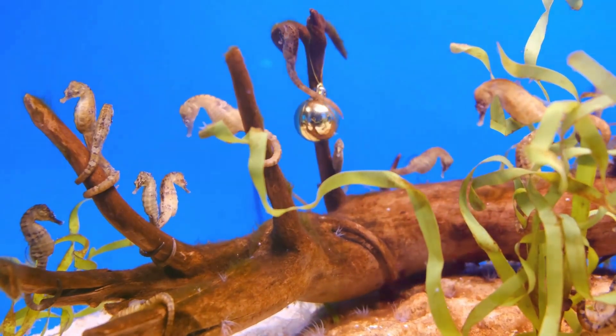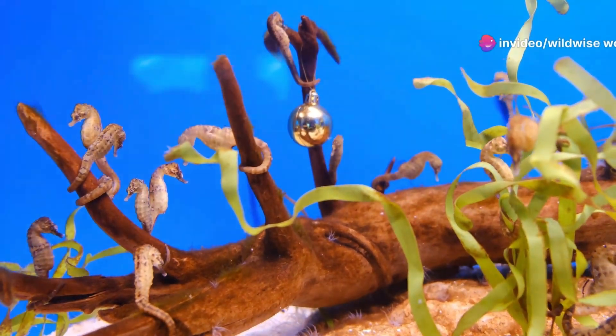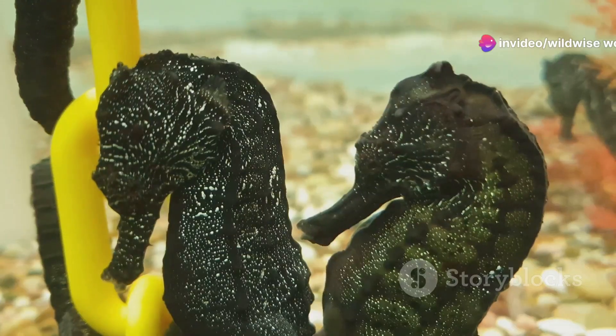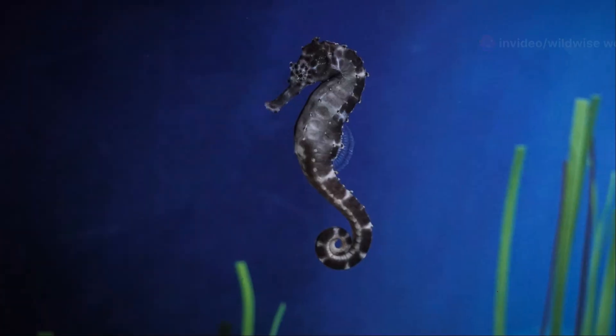The seahorse's backbone is curved, giving it its distinctive upright posture, allowing it to swim upright unlike most fish that swim horizontally. Their bony plates protect them from predators, acting like a suit of armor that makes it difficult for predators to bite through. Their prehensile tail allows them to anchor themselves in their coral reef homes, gripping onto coral and seaweed with incredible strength and flexibility.